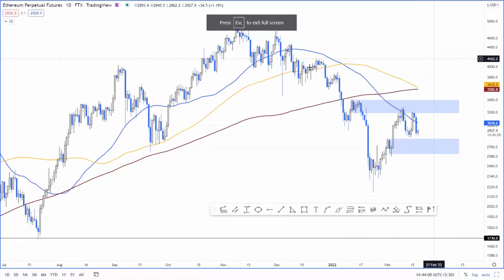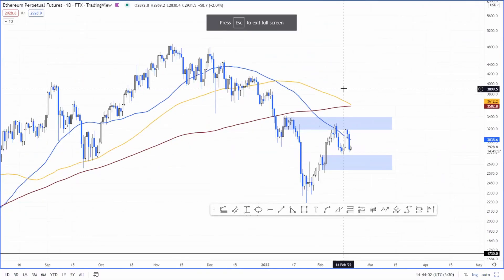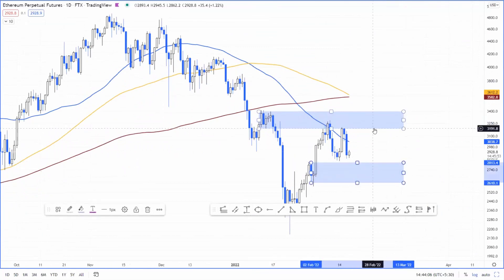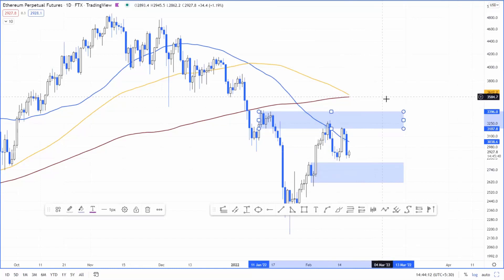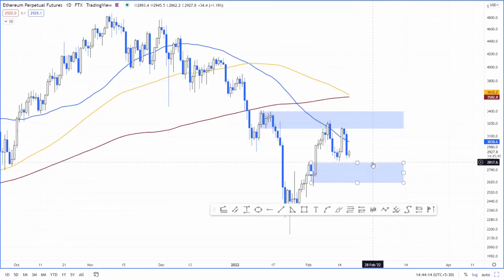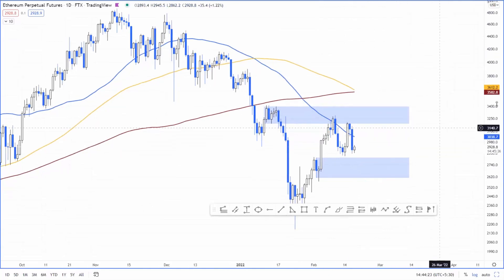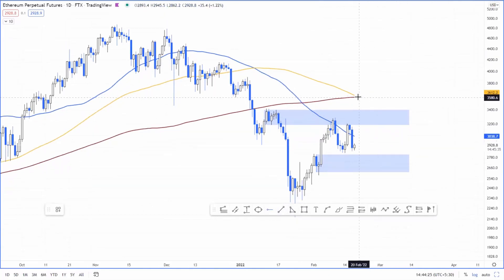Thank you, John. So for Ethereum, I'm going to keep it simple. I'm looking at these two levels here: a supply zone extending from 3.1K to 3.3K, and a demand zone extending from 2.6K to 2.8K. For now, Ethereum is consolidating between these two levels. A break of either of these levels will establish a directional bias.